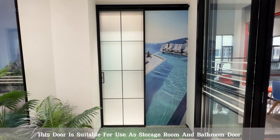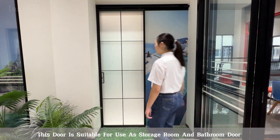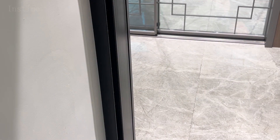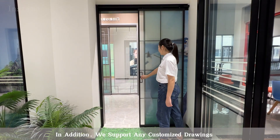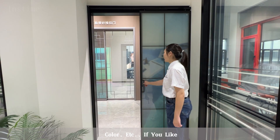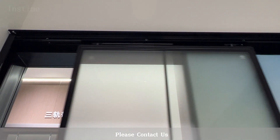This door is suitable for use as a storage room and bathroom door — it is your best choice. In addition, we support any customized drawings, not limited to size, color, etc. If you like, please contact us.